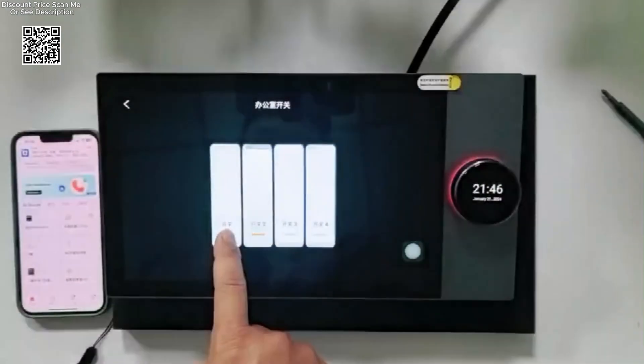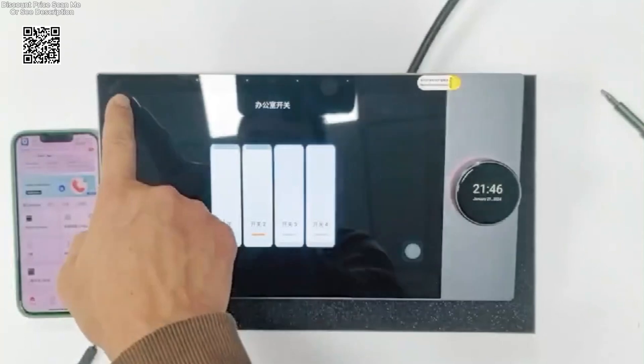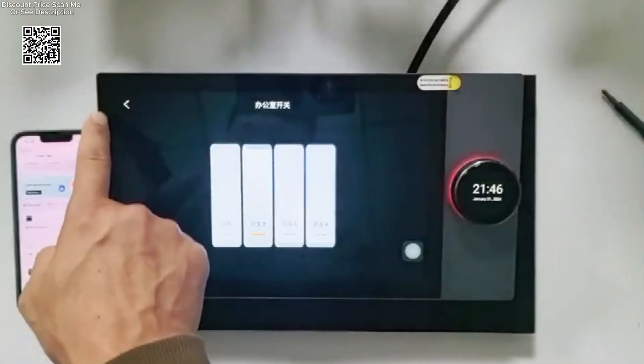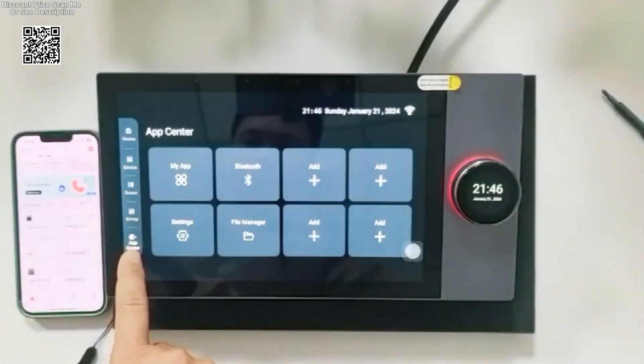Experience unparalleled convenience with remote control capabilities through the SmartLife app. Whether you're at home or away, manage and monitor your smart home devices effortlessly from your smartphone. The Tuya system seamlessly integrates with the SmartLife platform, enabling real-time adjustments and updates at your fingertips.